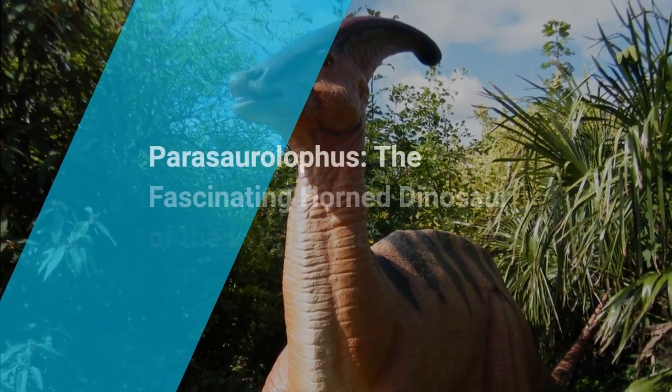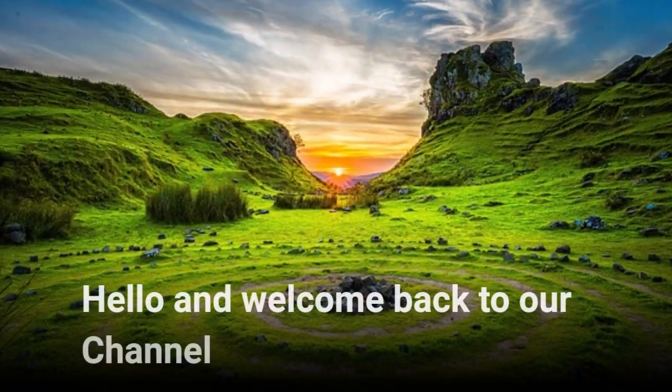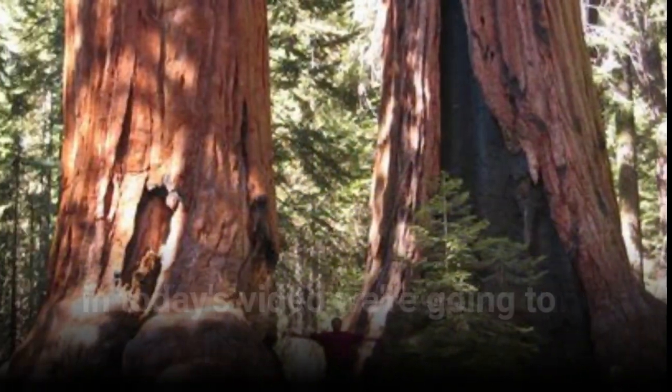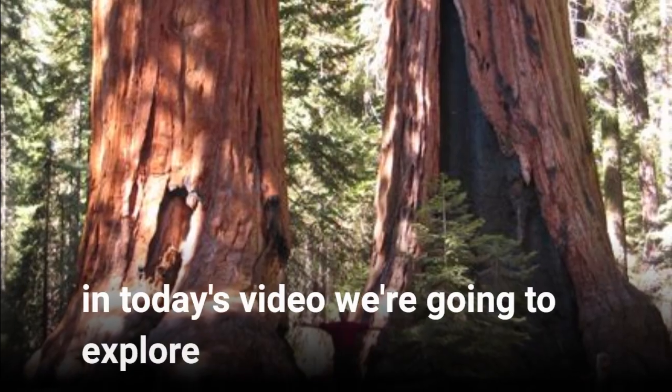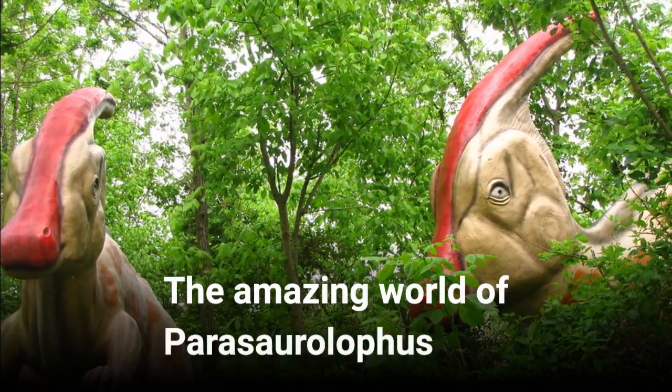Parasaurolophus, the fascinating horned dinosaur of the late Cretaceous period. Hello and welcome back to our channel. In today's video we are going to explore the amazing world of Parasaurolophus.